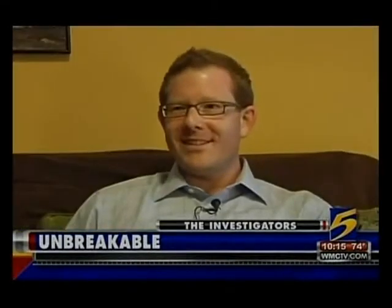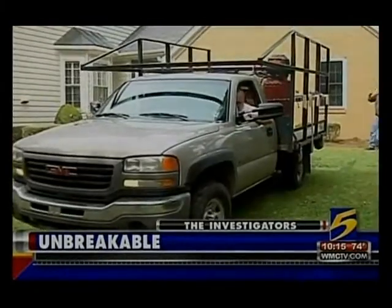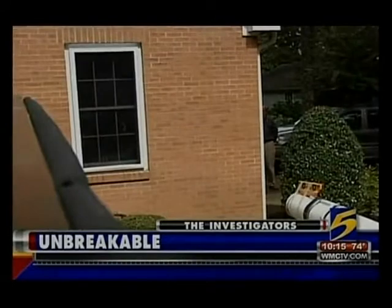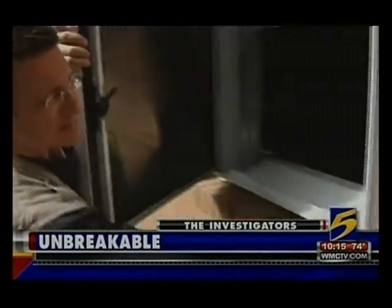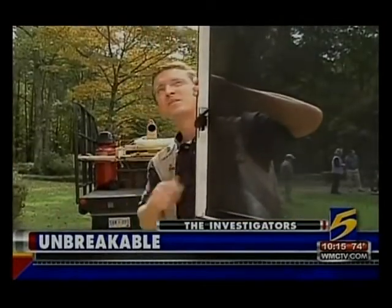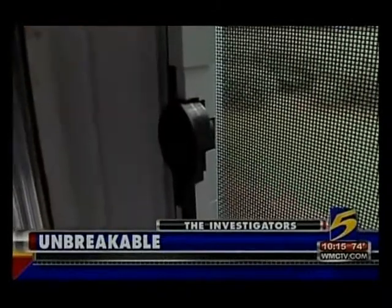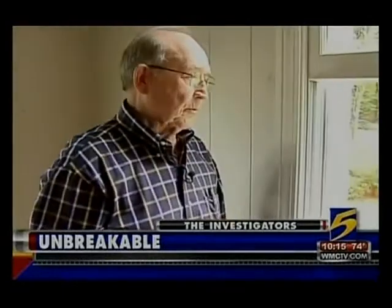That's pretty amazing. Now watch this — a 2x4 shot out of a pressure cannon at 50 feet per second. The window itself went in about a half inch or so. But look at this: the window's still intact. It didn't crack or shatter or anything. It has a patented steel rod latch on the inside that makes it easier to open than some typical window screens.